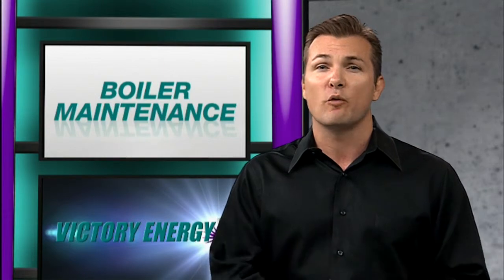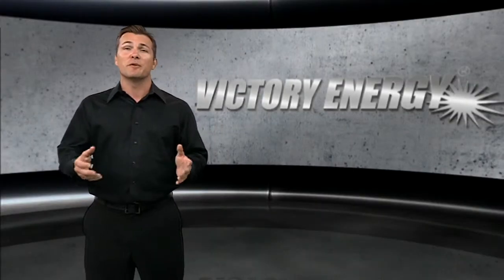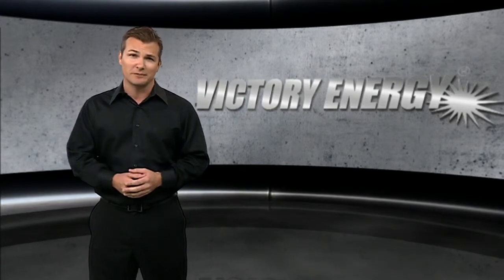When you have maintenance performed on your boiler, make sure it's done by a reputable company, because many common boiler problems are the result of not taking appropriate action based on observations that can be apparent to a trained boiler technician prior to failure. Proper and preventative maintenance may seem like an added expense, but it will end up saving money in the long run.